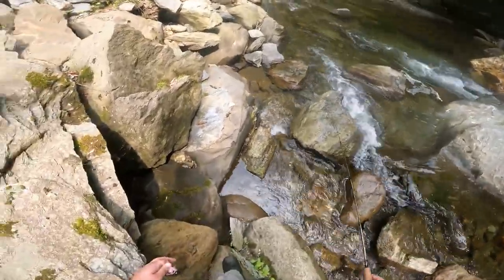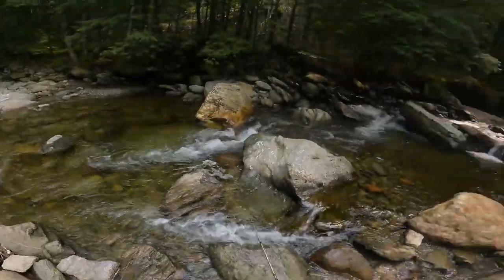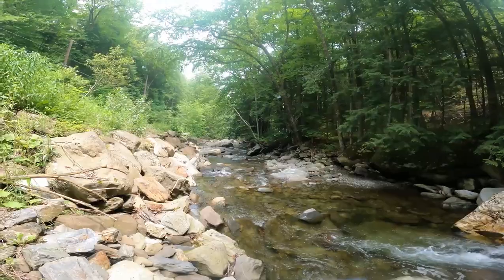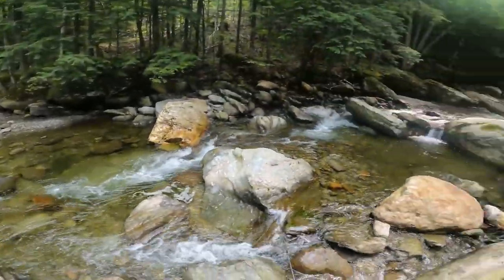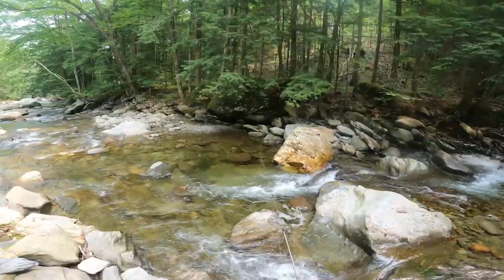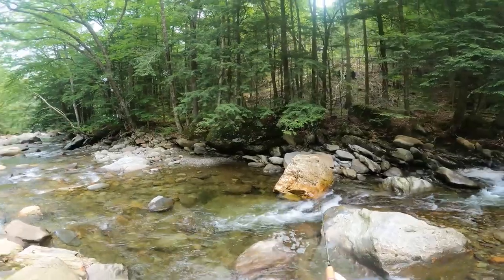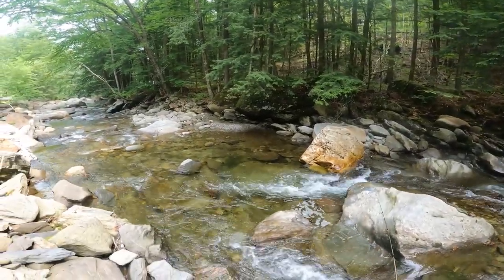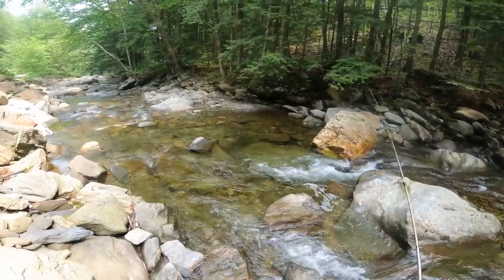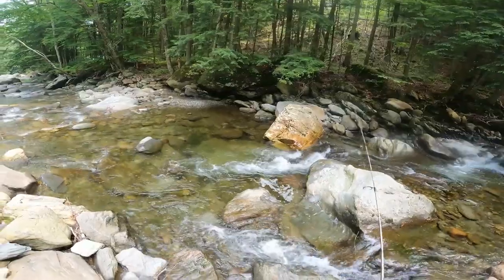Right here there could be a fish in this hole as well. There's pretty much a hole everywhere — we just fished that one, right below it here's another hole. Certain holes might not even look like they would have a decent fish in it, but just had another one go after it. That's the thing with brook trout — they'll sit anywhere where there's enough water for them to sustain life. Oh, that's a nice fish! That's a nice fish!